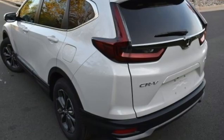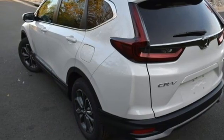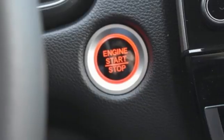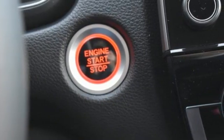Memory exterior door mirror settings, AM-FM satellite radio, power sliding and tilting sunroof, remote engine start, and intercooled turbo inline four cylinder engine.